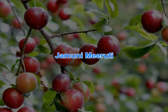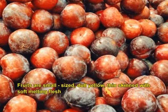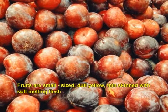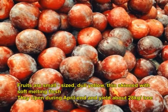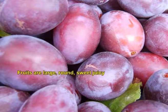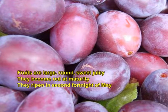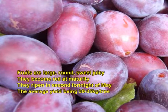Jomini Muruti has small sized fruits, dull yellow in colour, thin skinned with soft melting flesh. They ripen during April end and yield about 28 kg per tree. Howei has large, round, sweet and juicy fruits that become red at maturity. They ripen in the second fortnight of May with an average yield of 30 to 35 kg per tree. Using Alubokra as a pollinizer is much helpful to this variety.